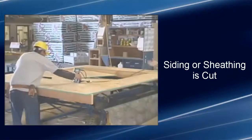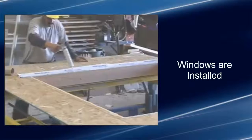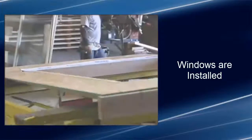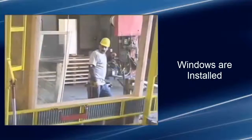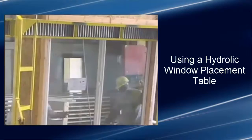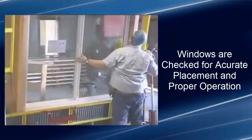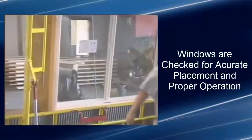Where windows are noted, the siding or sheathing is cut so the window fits precisely into place before being sealed to prevent water intrusion around the windows. The windows are then installed into designated sections using a hydraulic window placement table. Each window is checked for accurate placement and proper operation before being fastened into the wall section.